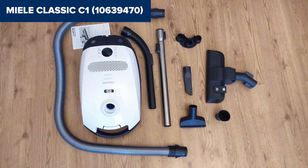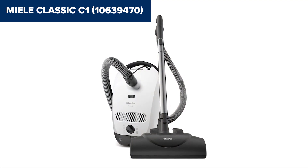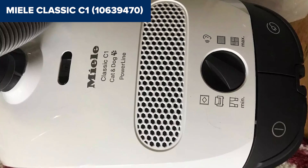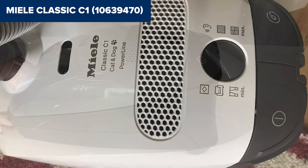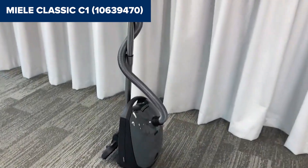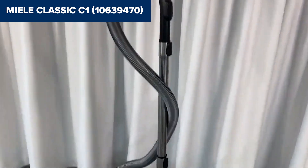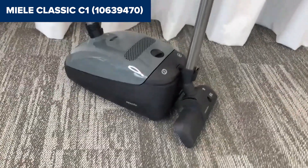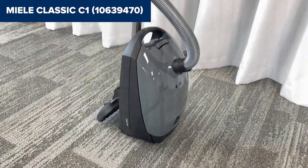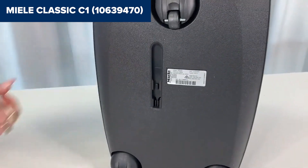One of the main drawbacks of this device is its weight. At 16.1 pounds, it can be a bit cumbersome to carry around, especially for extended cleaning sessions. Additionally, the cord length is only 18 feet, which may be limiting in larger rooms or homes. The vacuum bags and filters need regular replacement, which can add to the long-term cost of ownership. Overall, this model offers robust cleaning performance and excellent filtration. While it has some limitations in terms of weight and cord length, its efficiency and reliability make it a solid choice for thorough cleaning. For more details and to purchase this vacuum, check out the Amazon link in the description below the video.